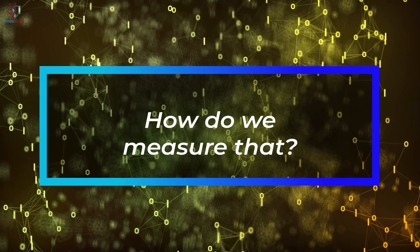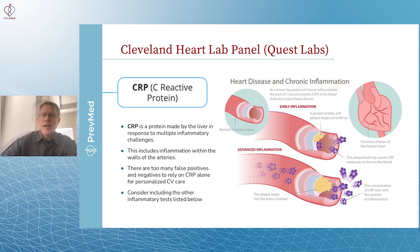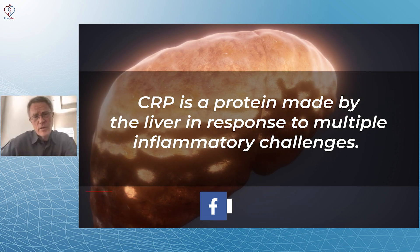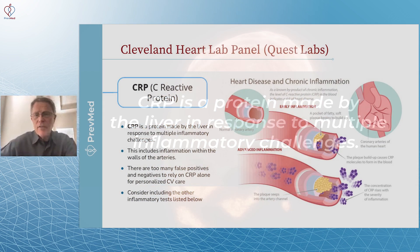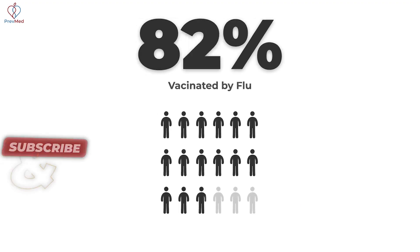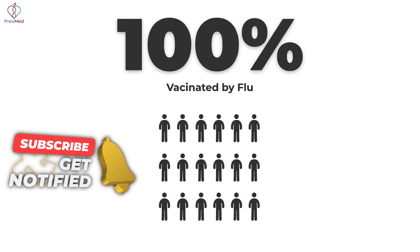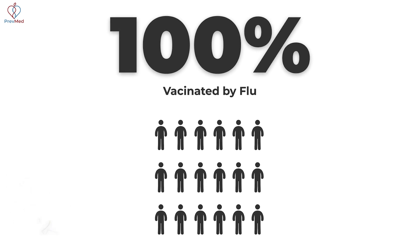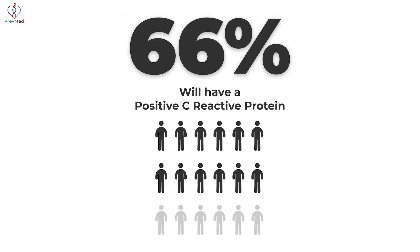Now, how do we measure that? C-reactive protein is one of the things we look at. C-reactive protein is a protein made by the liver in response to multiple inflammatory challenges. You can get a significant number of false positives. For example, if I give 100 people a flu vaccine today, within 48 hours, two-thirds of those people — 66 of them — will have a positive C-reactive protein.